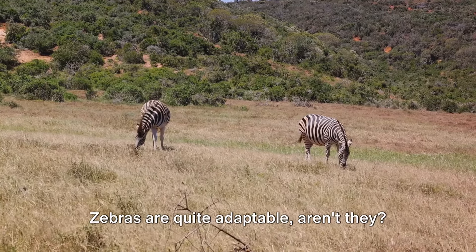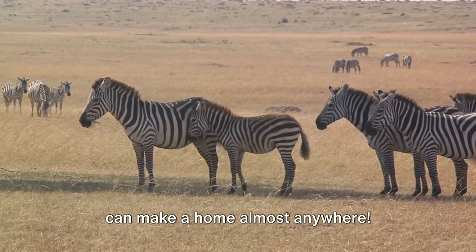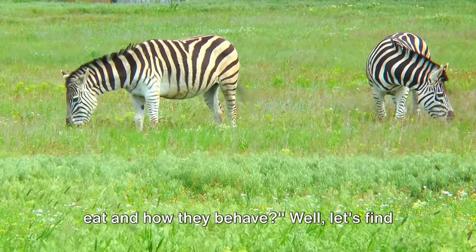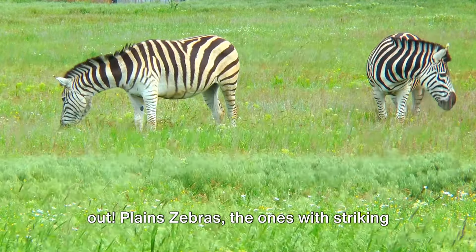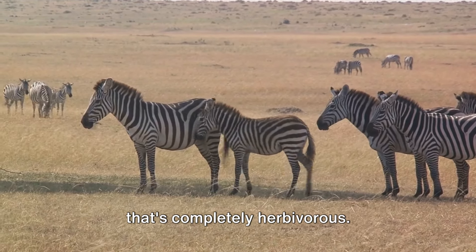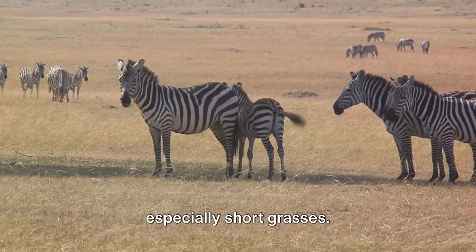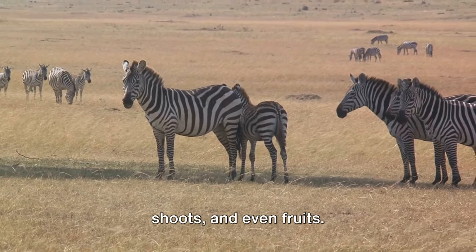Zebras are quite adaptable, aren't they? As long as they have food and water, they can make a home almost anywhere. Have you ever thought about what zebras eat and how they behave? Plains zebras live on a diet that's completely herbivorous — that means they love to munch on plants, especially short grasses. Sometimes they also enjoy leaves, shoots, and even fruits.